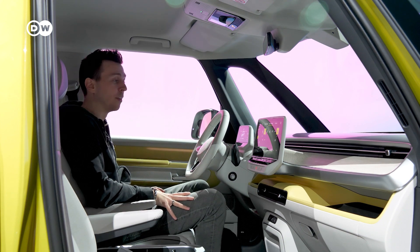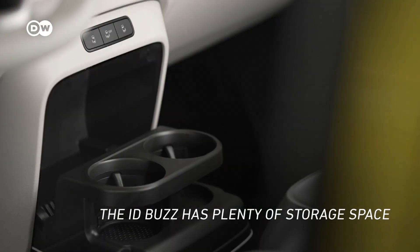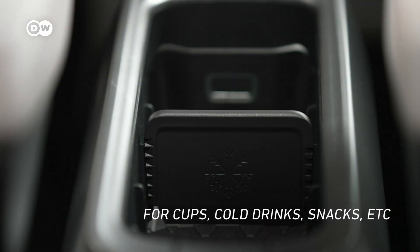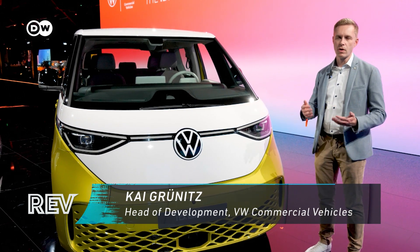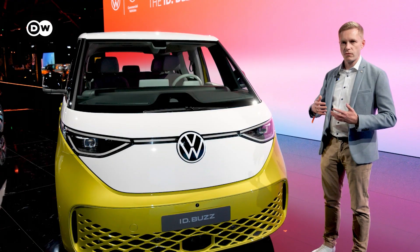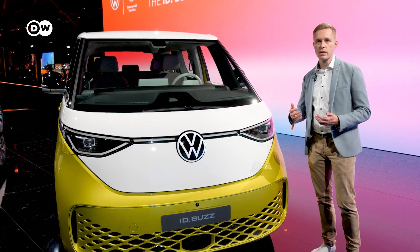This car is based on the MEB platform, which you can also find in the ID family — the ID 3 and ID 4. That means it has the same architecture, including over-the-air updates so the car stays always up to date with software updates.